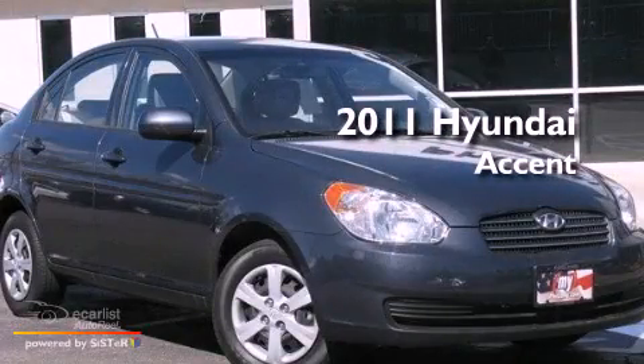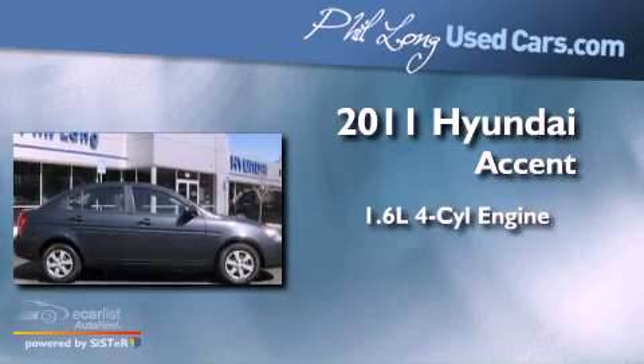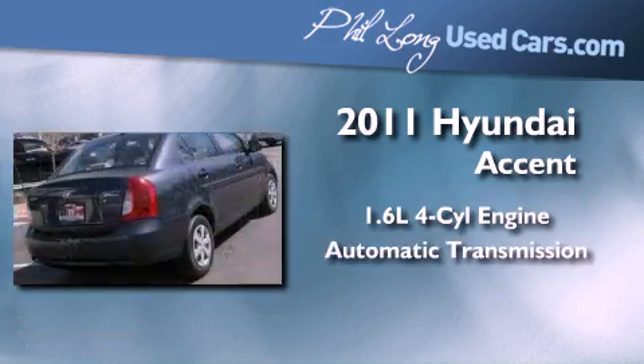This is a 2011 Hyundai Accent. It features a 1.6-liter, 4-cylinder engine and an automatic transmission.